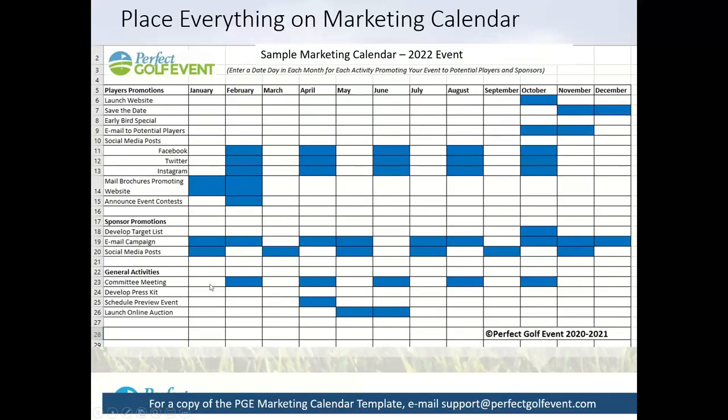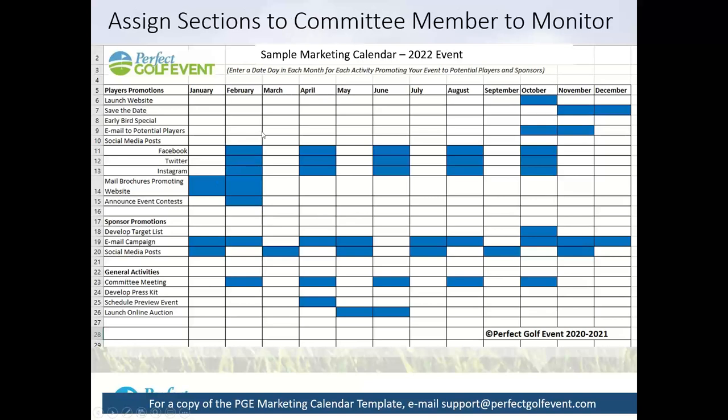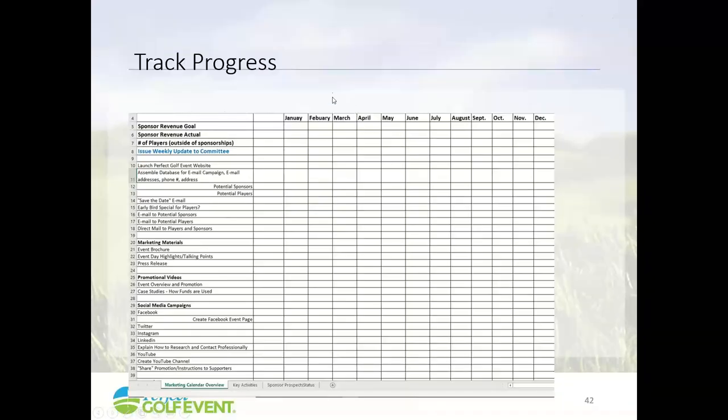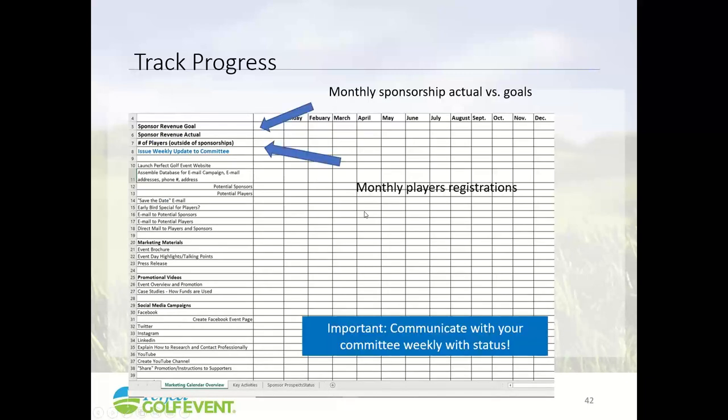Make sure you put everything on a marketing calendar so you can track where you're missing activities. I'm glad to send you a template where you can plug in all your activities and dates leading up to your event, and track progress. There are tabs for key activities you should be doing and how to track prospects.